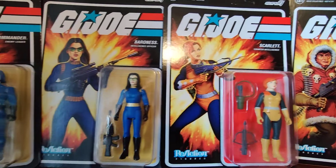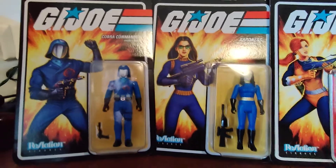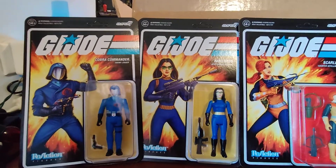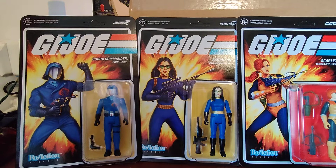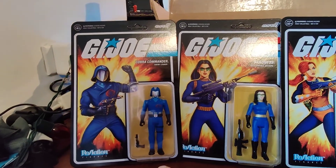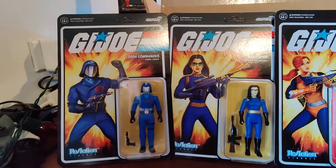Here's the Baroness and Cobra Commander. To me, all these are kind of unique in the sense that they never made a Baroness figure until 1984. And Cobra Commander was only available one way in '82 — a mail-in. You had to have five flag points, you mailed away, and you got them. And that's what I did way back in the day.